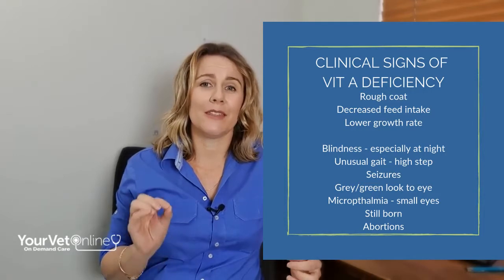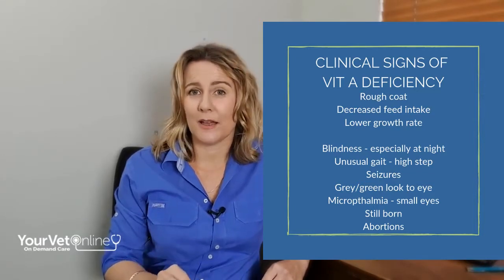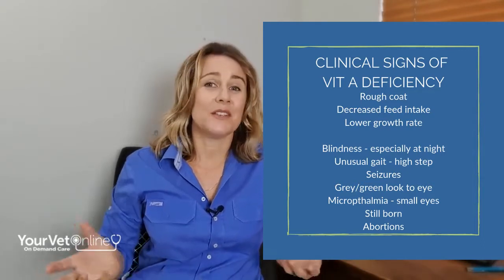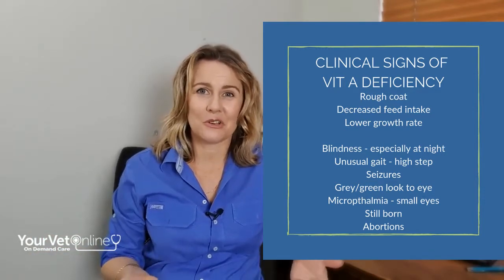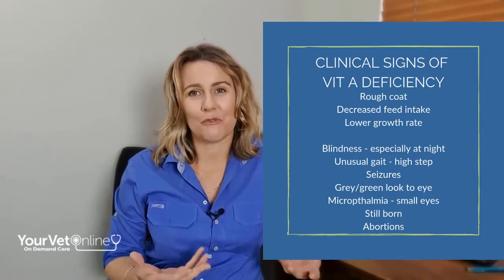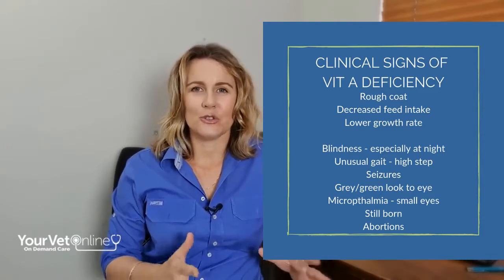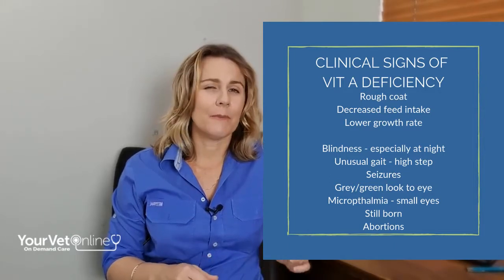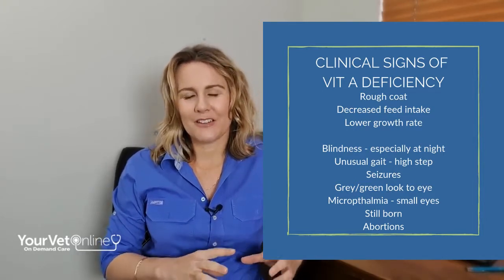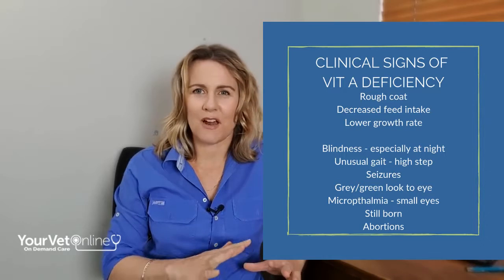The big one that many of you may have noticed is that with vitamin A deficiency we do see signs of blindness. We often call this night blindness, primarily because we see the signs during the night time — if you're trying to move stock when the light level is a lot lower, you notice this more frequently. You can see other signs like diarrhea, seizures, and unusual gait — for example, high stepping — which could be related to them not being able to see very clearly. Their eyes can also change to a sort of greenish grey hue.